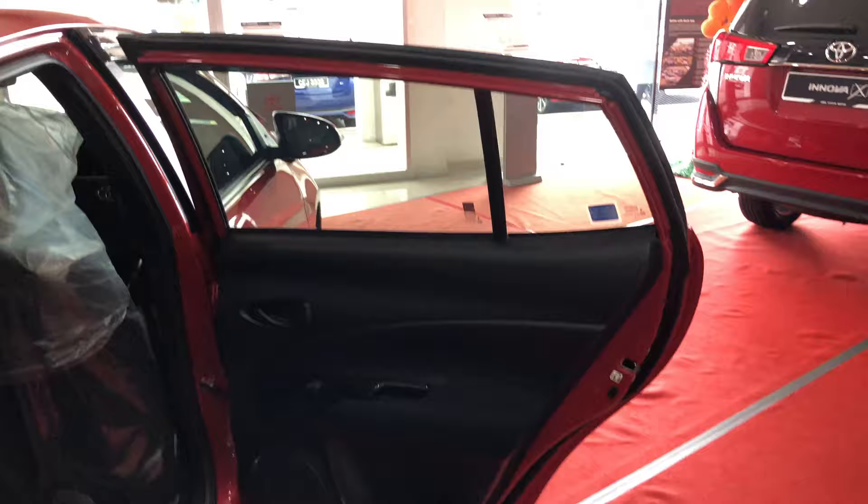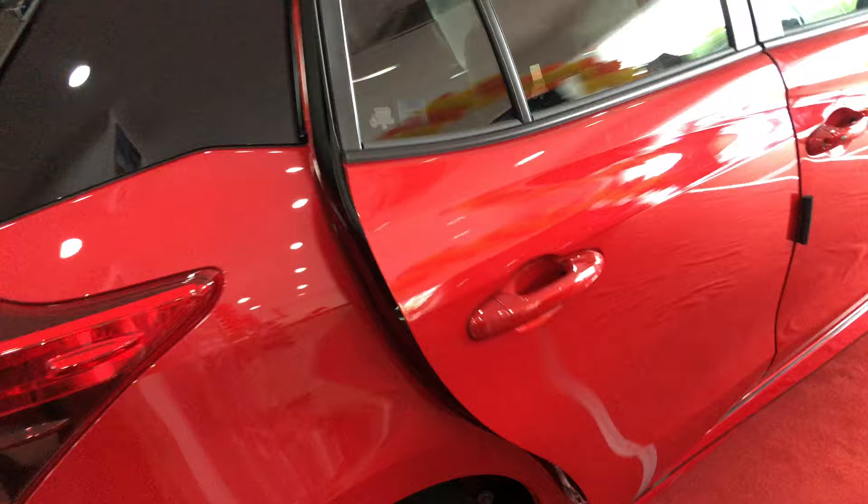The rear seats are pretty much the same — you still get fabric seats with headrest adjustments for both front and rear. The Yaris door sills are still illuminated. Overall, the rear is pretty much the same as the 1.5G.